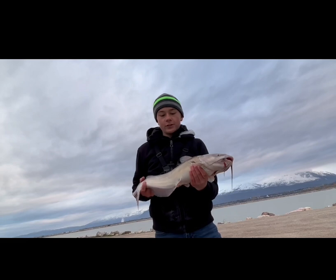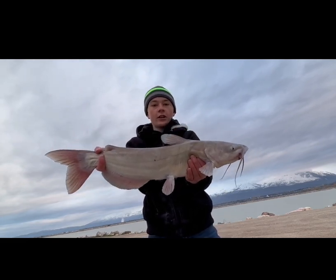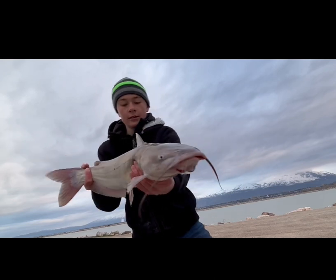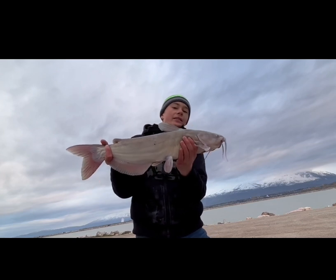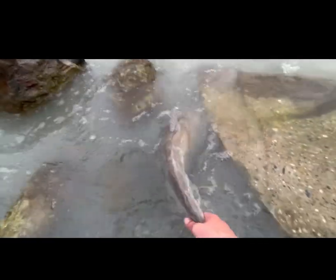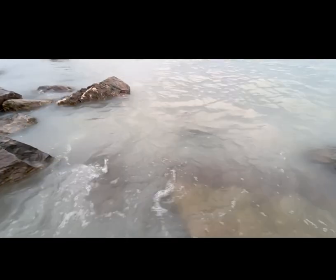Check out this channel catfish right here. Look at that fish. Look at that mouth. That was fast. That was crazy. Let's get a release. Let's release this awesome fish. There he goes.